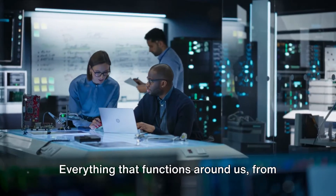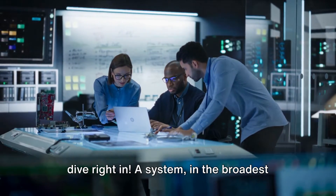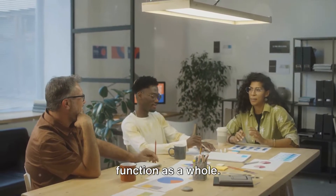Everything that functions around us, from the simplest to the most complex, is a system. But what exactly are these systems? Let's dive right in. A system, in the broadest sense, can be described as a collection of parts that interact with each other to function as a whole.